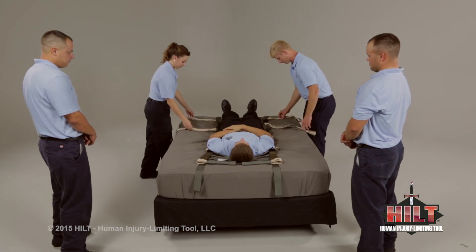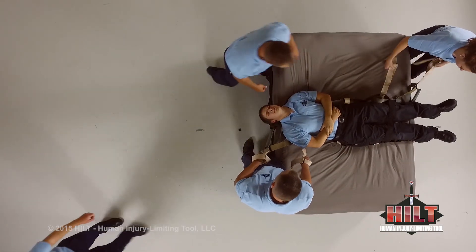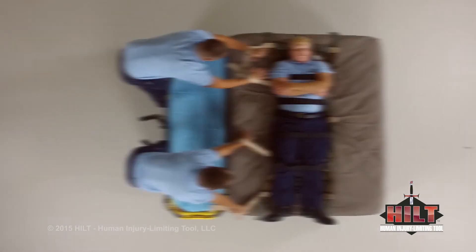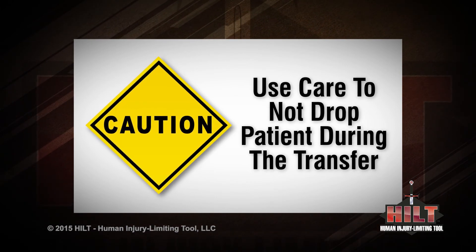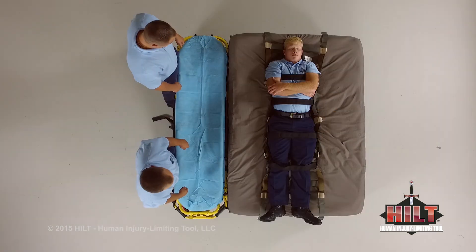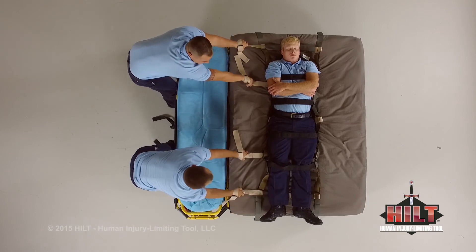Lateral transfer. One of the most strenuous tasks faced by patient attendants is laterally transferring a patient from a bed — a common cause of injuries to attendants. We will demonstrate how to transfer a patient out of a bed in three different ways; other combinations are possible and users should evaluate the best combinations for their needs. Use due care to not drop the patient from the bed during the transfer. To transfer a patient from a bed to a wheeled stretcher, load the patient onto a full-length HILT. Up to five attendants may be used depending upon the patient's weight. Deploy enough extenders for each attendant, insert hands into the handles, and slide the patient from the bed onto the wheeled stretcher.